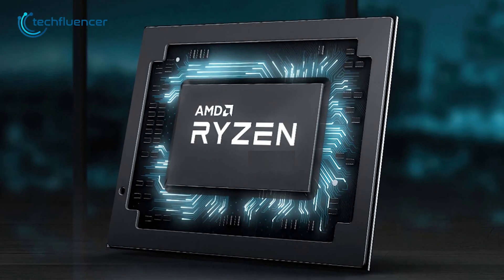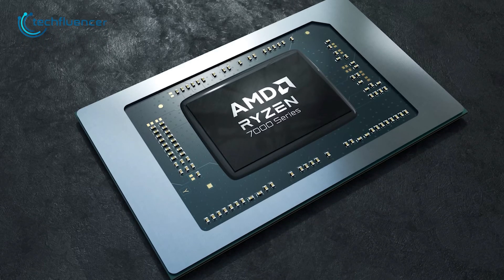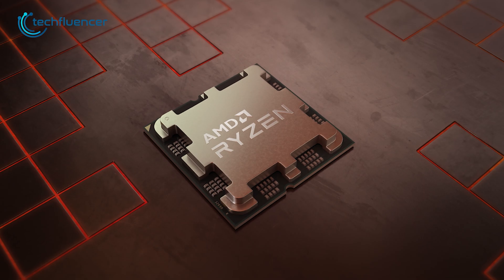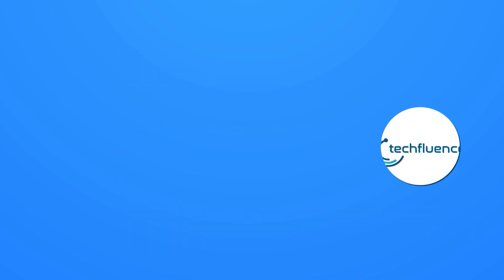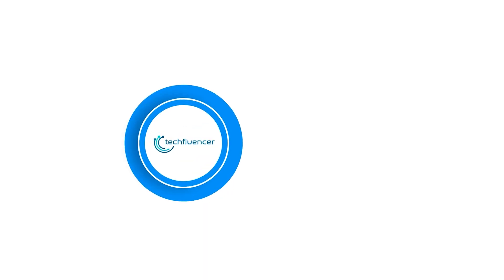We will be back again with more updates and benchmarks on the 7000G APUs as soon as they hit the shelves. So that was all about the upcoming AMD Ryzen 7000G APUs. If you found this video helpful, give it a thumbs up, share it with your friends, and comment below to let us know your thoughts. Subscribe to our channel and hit the bell icon if you want to see more videos like this on your feed.